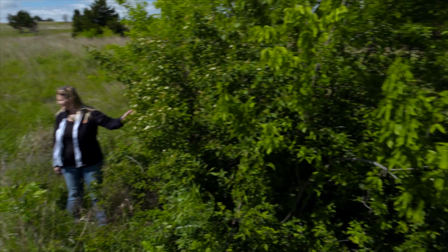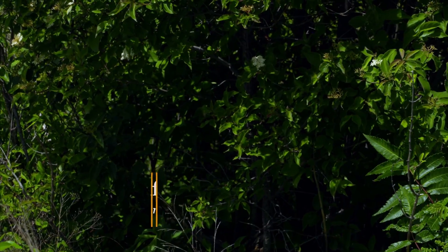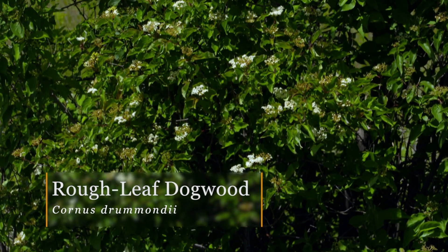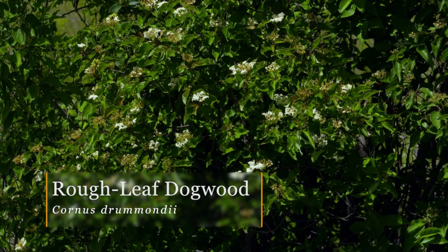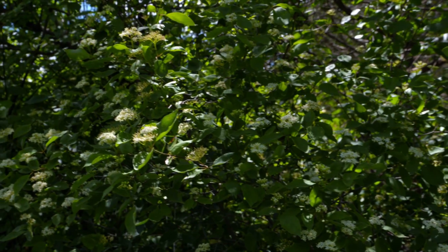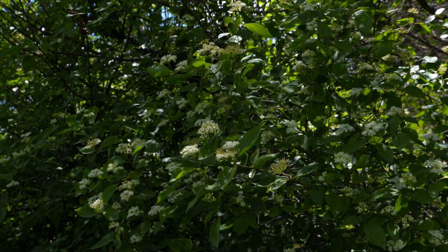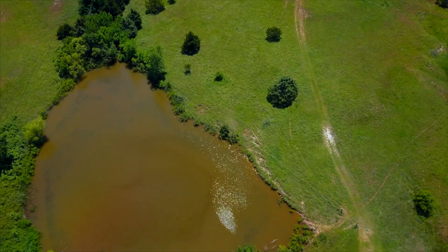It looks like a dogwood — and it is a dogwood. These shrub species are really important in rangelands. They provide cover for deer, for quail, for turkey, for all sorts of different wildlife species. Dogwood, plum, sumac — these are all really important to keep in our rangeland systems. You want at least small areas that have thick, woody cover to protect wildlife from different predators, especially some of these ground-nesting birds from hawks and owls.